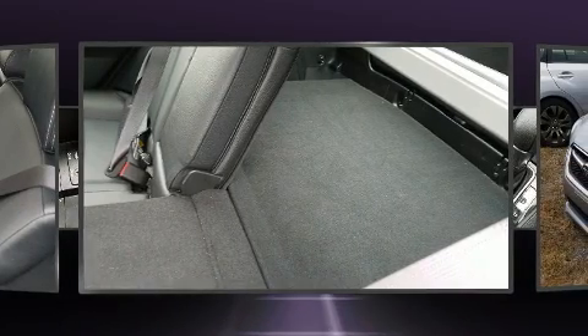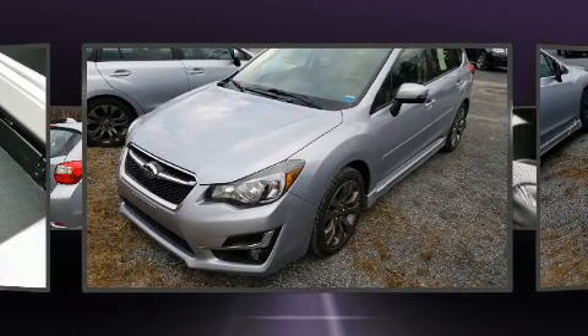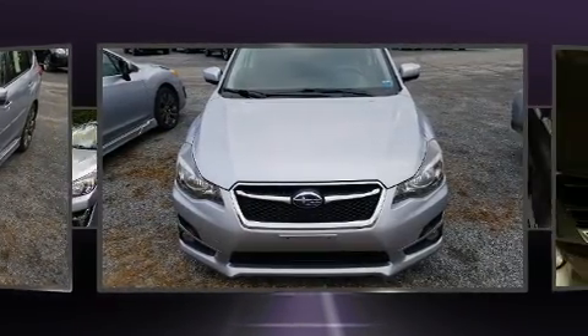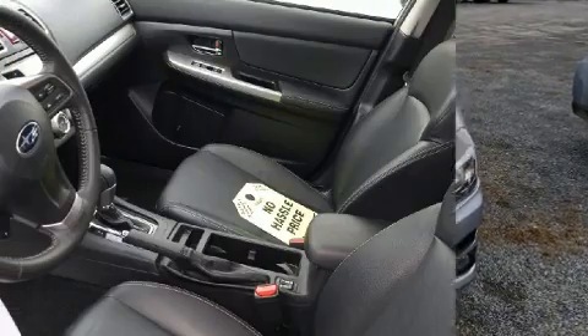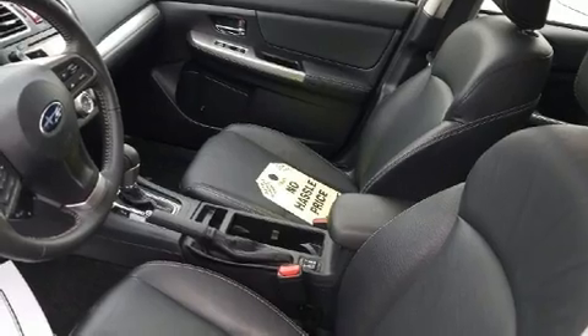Subaru also prioritized safety and security with features such as dual front impact airbags, front side impact airbags, traction control, brake assist, a security system, an emergency communication system, and four-wheel disc brakes with ABS.